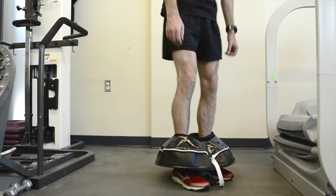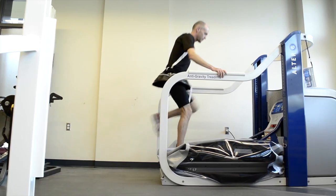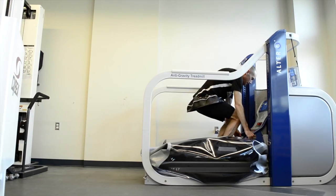Alter-G's patented differential air pressure technology allows accurate body weight offloading from 100% to 20%. Decreased body weight in the Alter-G allows optimal gait mechanics with reduced stress on the lower limb.